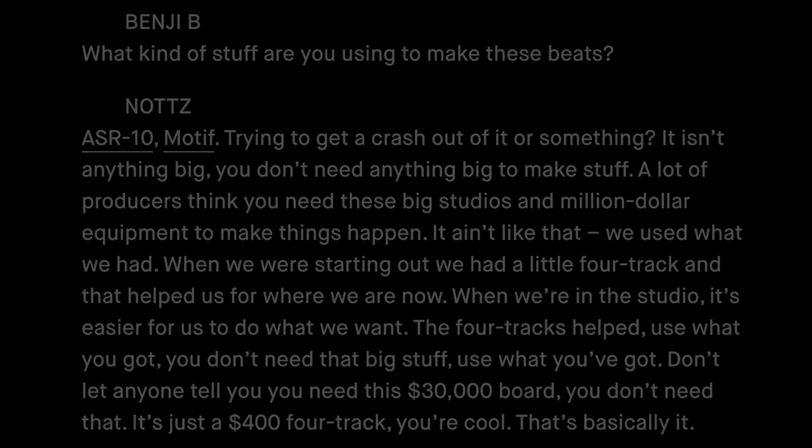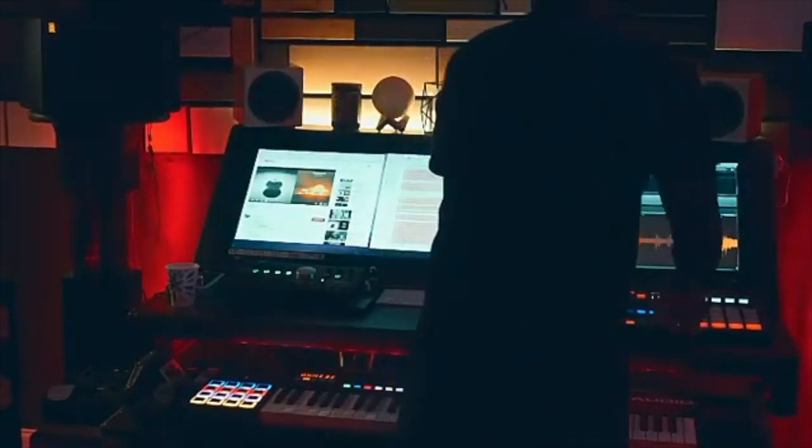The ASR-10 is still one of the greatest music keyboards of all time and helped shape modern hip-hop as we know it. The next keyboard Knott's used is the Triton Motif, which he also commented on in a Red Bull Music interview.